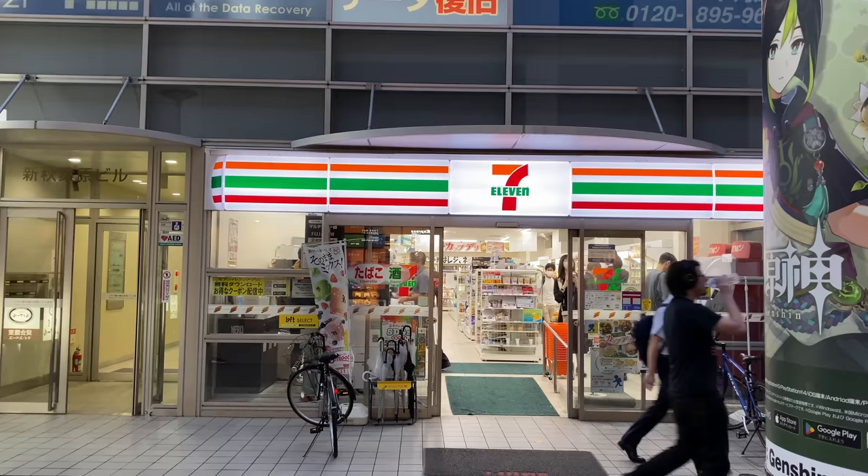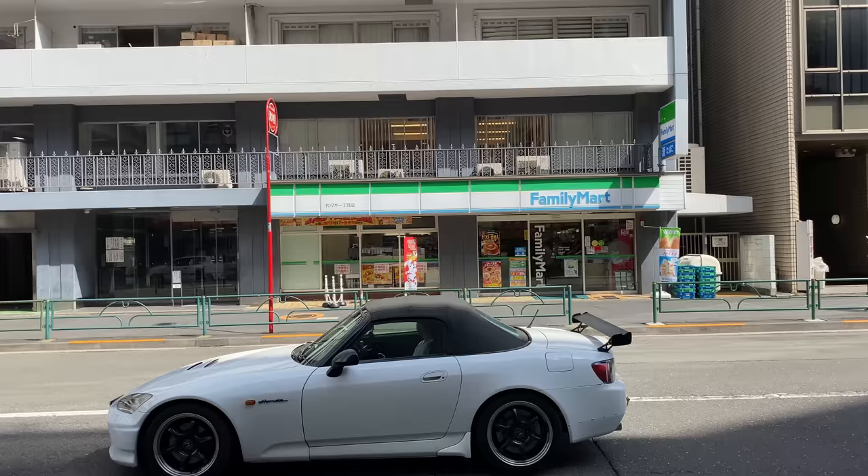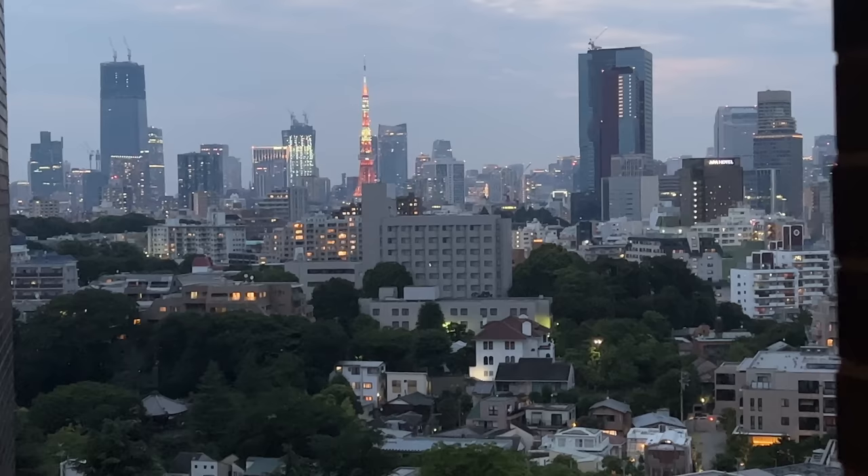Drop by convenience stores such as 7-Eleven, Lawson, or Family Mart, and get some snacks for late night or next morning. Your journey has just started, so it's also a good idea to take it easy and take a rest at the hotel.